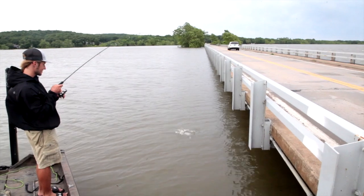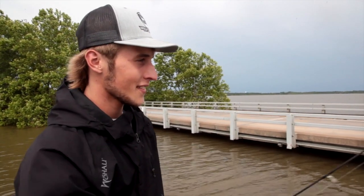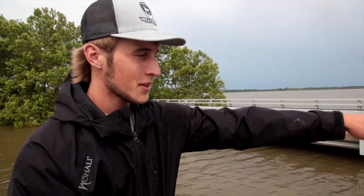As you can see, the cars are right behind me — the water is really really up right now for Grand Lake, about twelve foot up. The water's up here by this bridge and we're literally fishing right by these cars as they're going right by us.